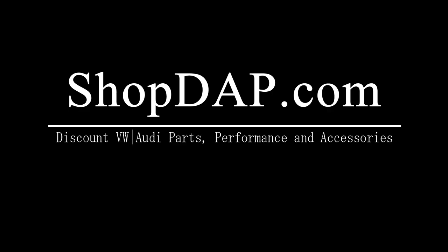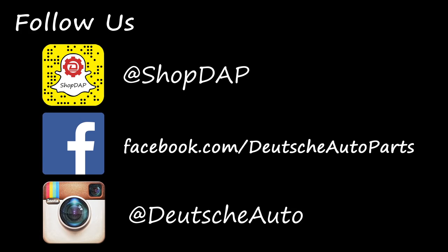Thank you for watching episode 68 of the Ask Dap Show, where we answer your Volkswagen Audi questions. If you have any questions or comments about the questions in this show, be sure to leave them in the comments below. If you like this video, give it a thumbs up and subscribe for more. See you next time.